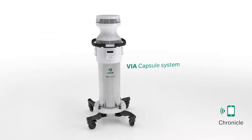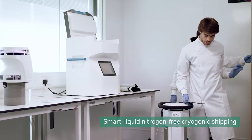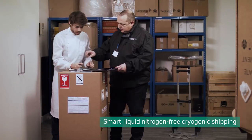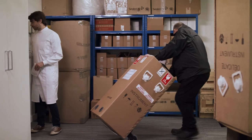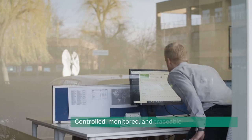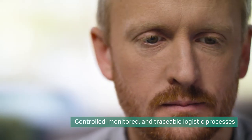Transport cryopreserved samples with the Smart Liquid Nitrogen Free ViaCapsule system. Redefine cryogenic logistics by reducing the complexity and risks associated with liquid nitrogen logistics. Condition information from the ViaCapsule system automatically uploads to Chronicle throughout transit to inform logistics decisions.